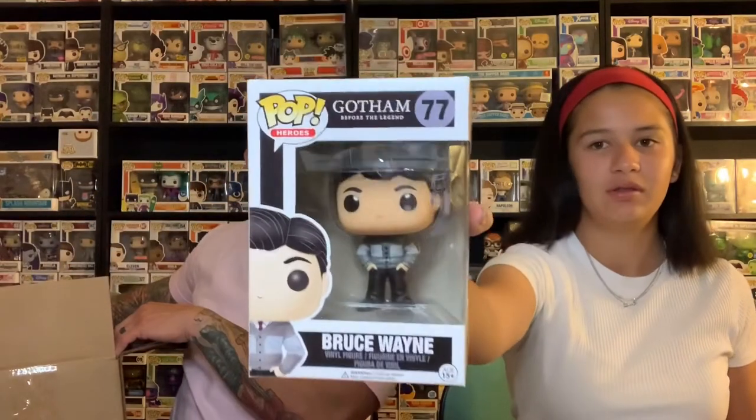Han Solo — alright, Star Wars. Number three: Bruce Wayne from Gotham. I've never seen this one. That's actually pretty cool, because you never see that one. You see a lot of the Harvey Bullock and Fish Mooney out in the wild, but never the Bruce Wayne. So that's kind of cool.